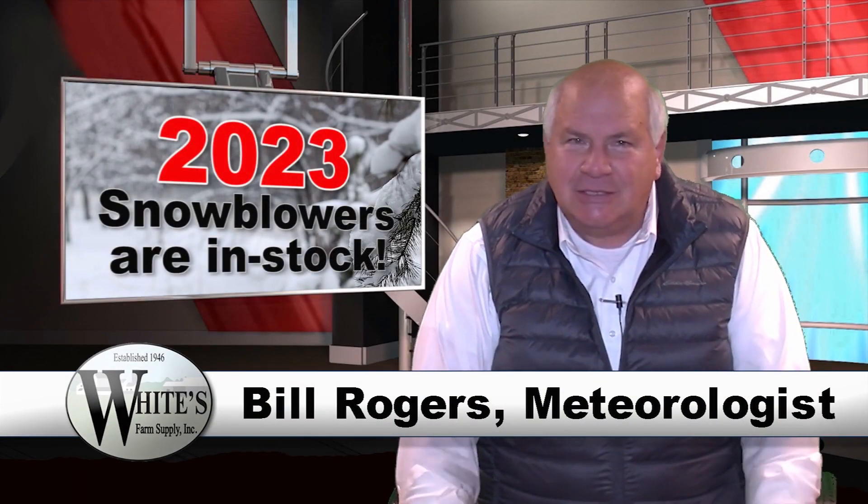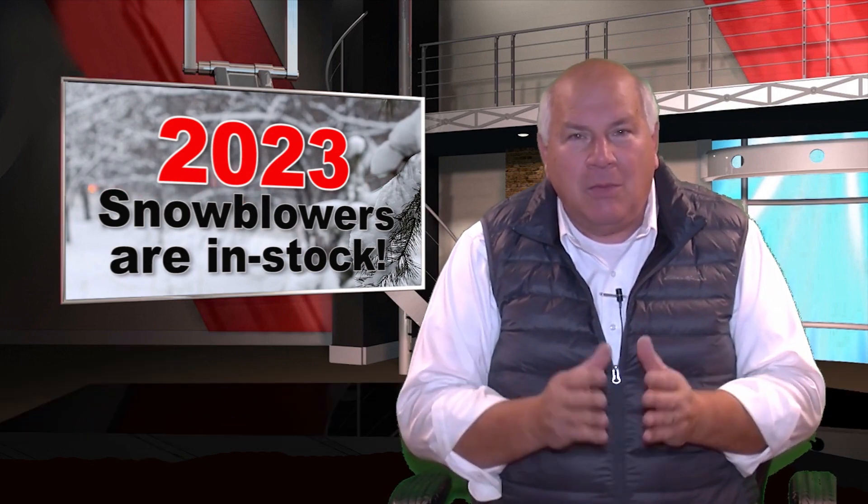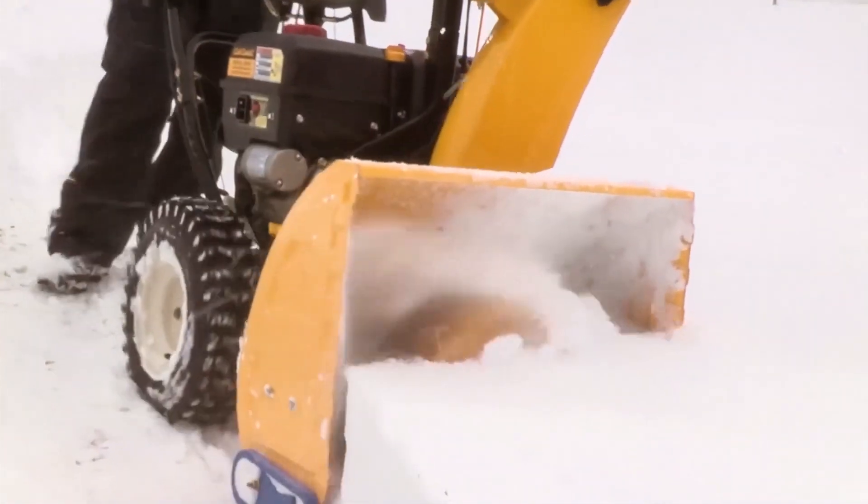Hi, Bill Rogers here for White's Farm Supply. As a meteorologist, I'm here to tell you that winter weather is just around the corner. But with the right machine, there's nothing to get in your way of tending to your farm.